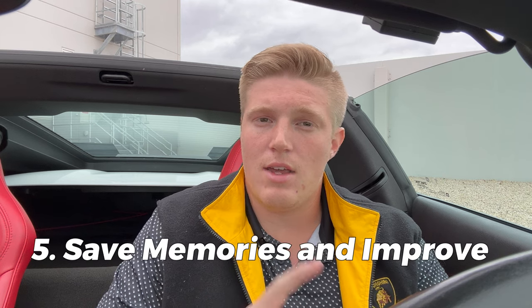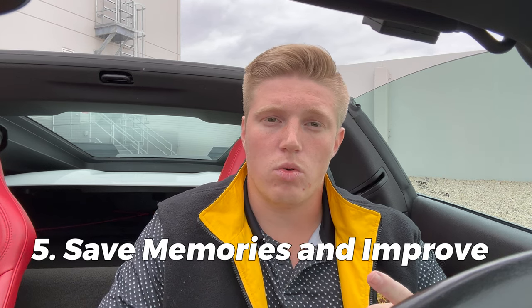Number three — it's great for saving your memories from the track, cruises, spirited drives, and other events. What I love about the PDR is it not only records outside and in front of you, but it also records the conversations inside the car — great if you're with an instructor and he's telling you how to drive. That's honestly the number one thing about the PDR that I love the most.